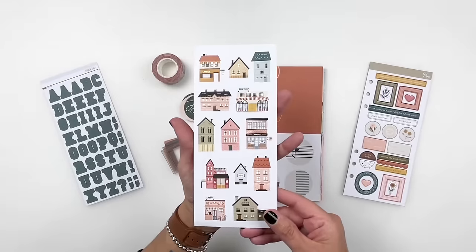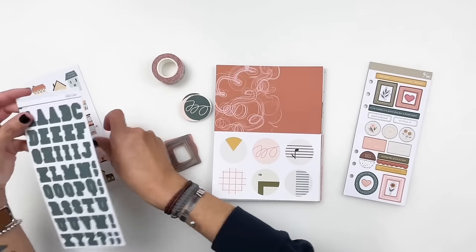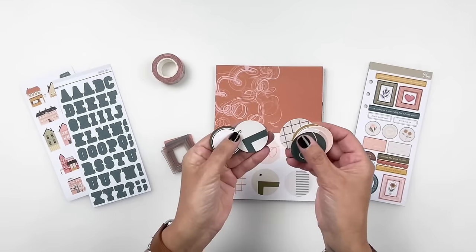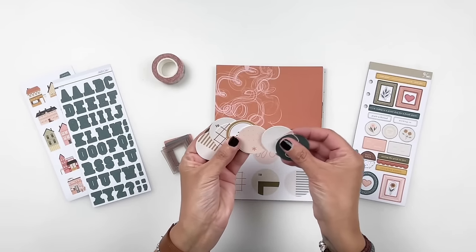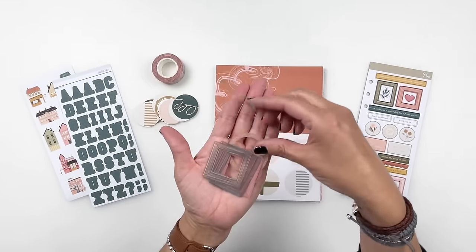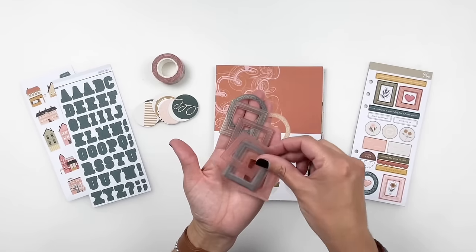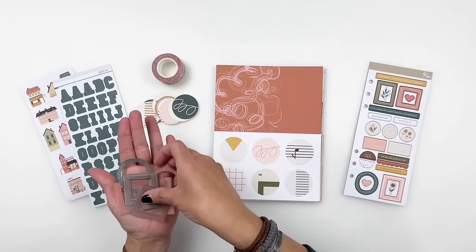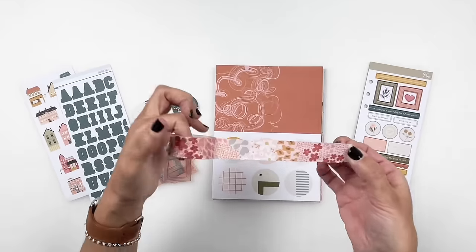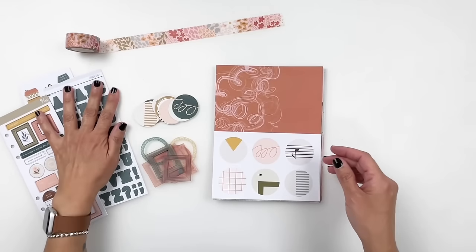You also get a sheet of stickers — the houses and buildings — the colors are so good. And you get some green alphas. You also get a pack of circle die cuts, which are really lovely; I like the simplicity of those. And you also get vellum frames, just like the stamp set, so those are going to be fun to use. You also get washi tape, and this matches the envelope that my kit came in. Really pretty, love the colors.